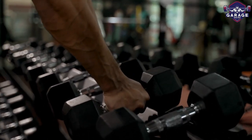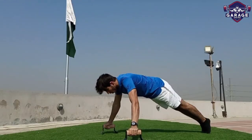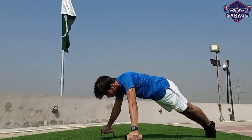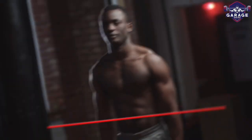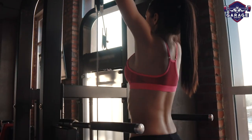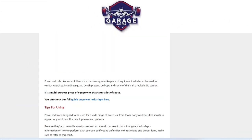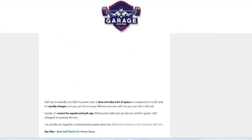There you have it, our breakdown of the top fitness tools for home gyms. I hope you were able to take away some valuable information about these tools and what they're best for. If you liked this video, remember to leave a thumbs up and subscribe to this channel. Also, check out the information in the description box below — this includes a link to our most up-to-date article on garagegympro.com.